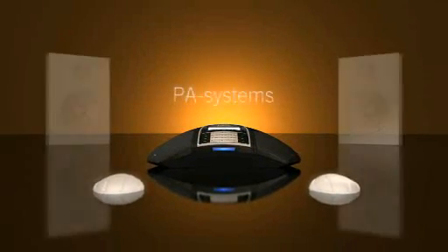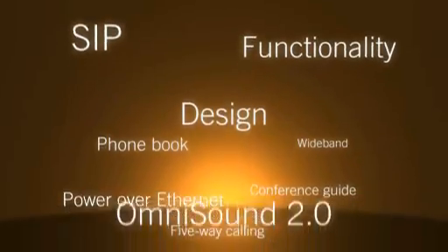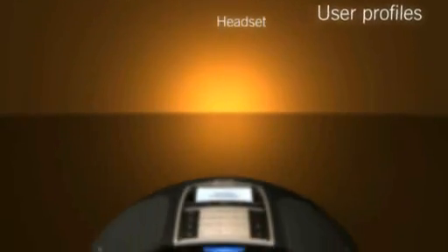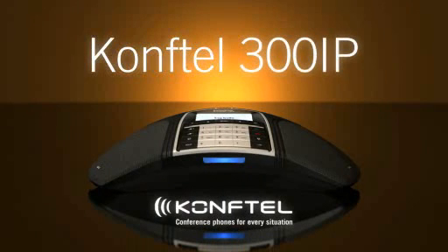It is also easily connected to PA systems and wireless headsets. The conference phone of the future is here, made by Europe's leading conference phone manufacturer. Designed for efficient conference calls, the Conftel 300 IP.